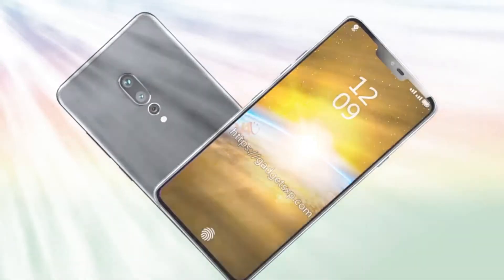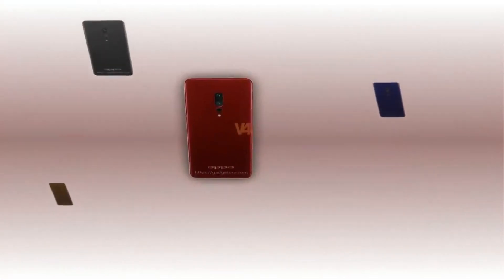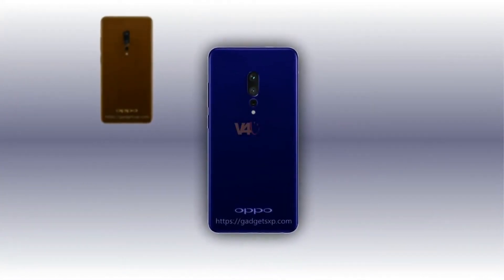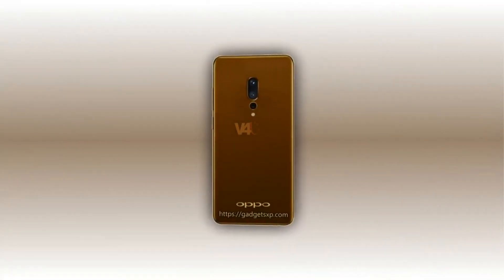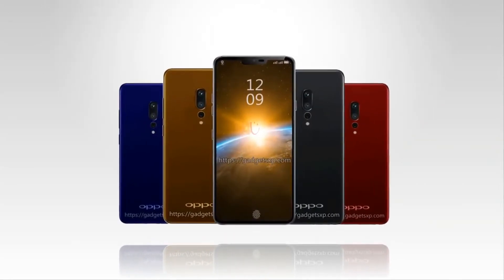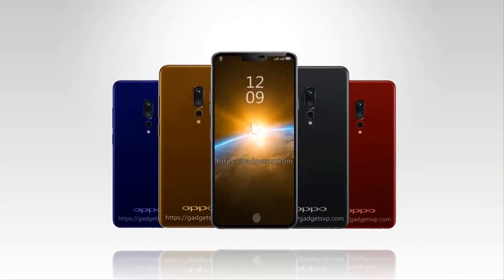The device will ship with Oppo's ColorOS skin applied on top of Google's Android operating system. It is also unknown when this smartphone will become official, but more info will probably surface soon. Should Oppo release a Find series flagship? Share your thoughts by posting your comments below.